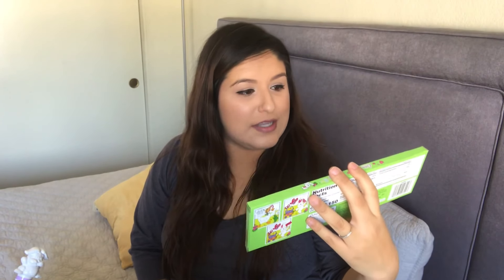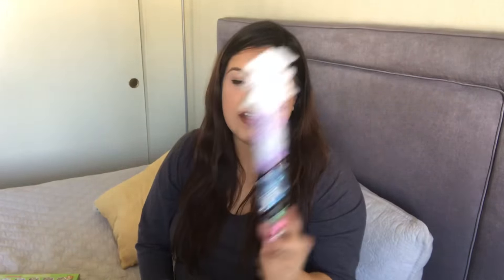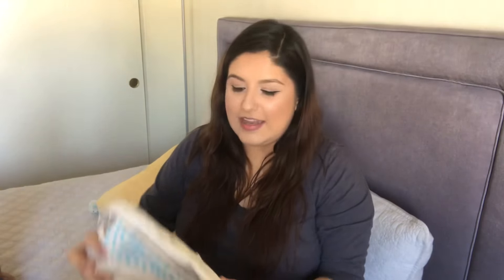Starting off with all the treats: I have this little box of double crisp bunnies, this tube of Hershey's kisses, and I also picked up these Peeps Delight. Ever since I got one in a box from an influencer, I've gone back a few times to get some of these, and I got these for him hoping he shares.